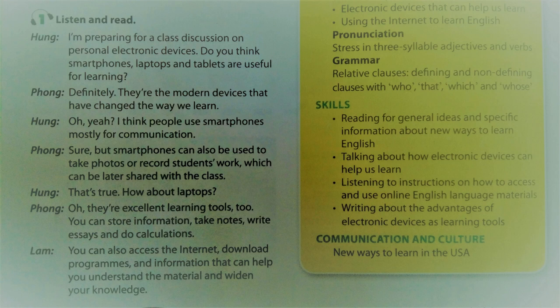I'm preparing for a class discussion on personal electronic devices. Do you think smartphones, laptops and tablets are useful for learning? Definitely. They're the modern devices that have changed the way we learn.